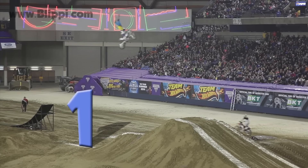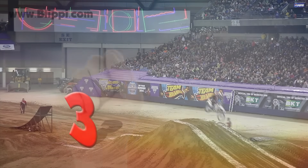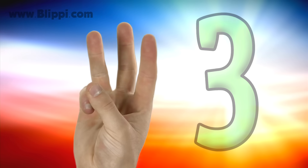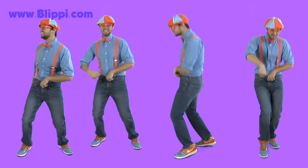One, two, three, four. Four dancing Blippies.